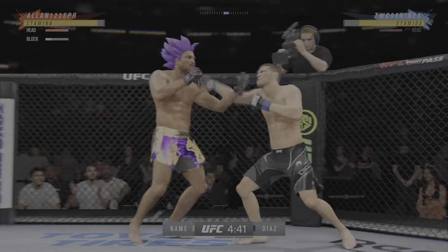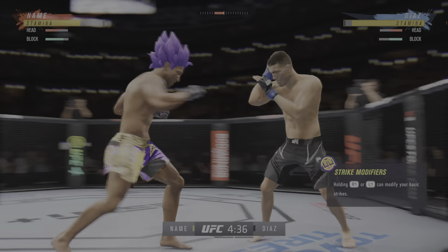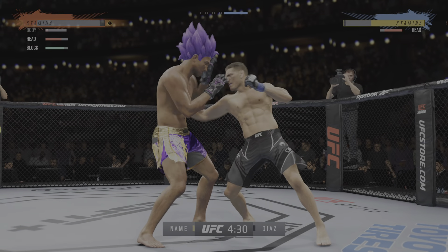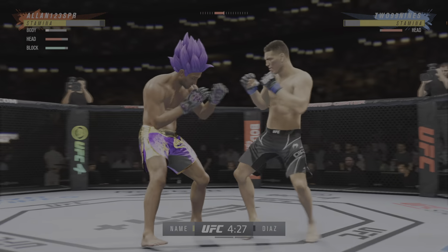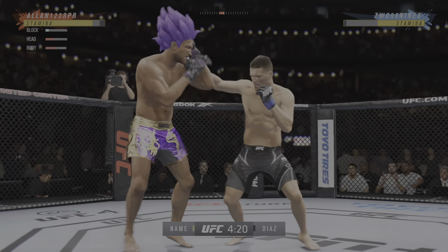Opens with the left hand and lands flush. That's a big strike right there. Timing his shots pretty well here early. He's doing a great job of mixing things up, keeping busy, being very active.